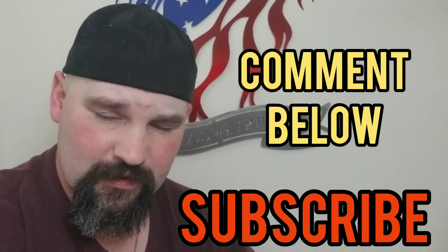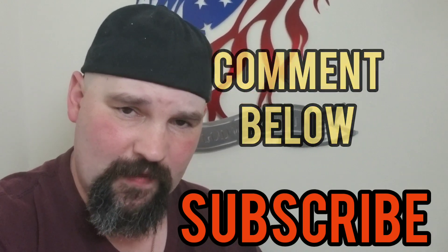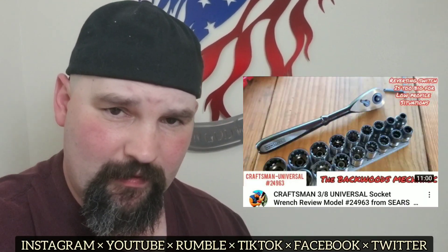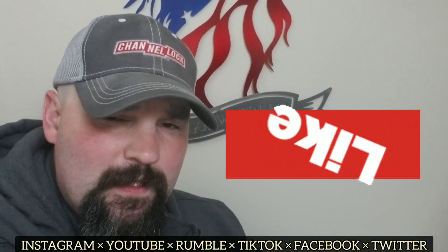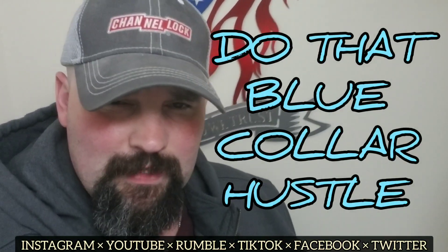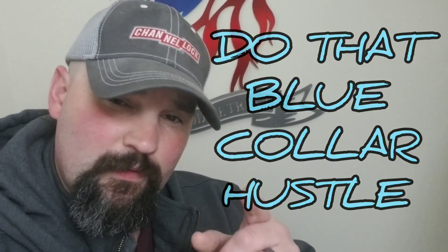Hopefully you all like this sort of video. I don't do many of these but I'm trying to change things up — squeeze a few things in so I can showcase what I've got, what I'm doing, talk about some tools, and keep right on moving along. That's it for this video. Hope you enjoyed it. Comment down below, hit that like button — it does a lot for this channel — and as always, keep doing that blue collar hustle.